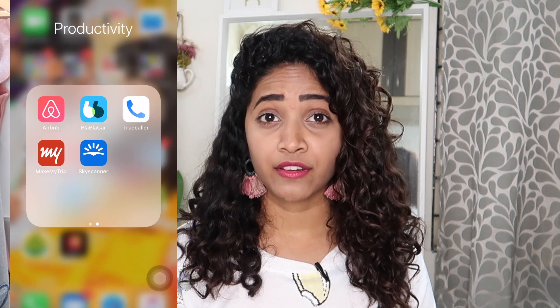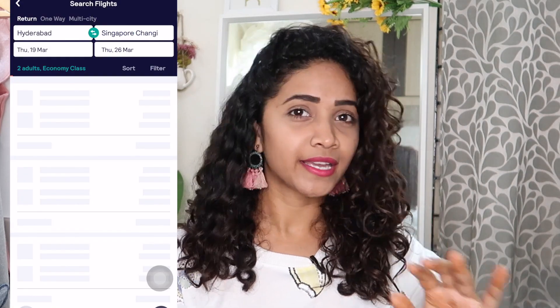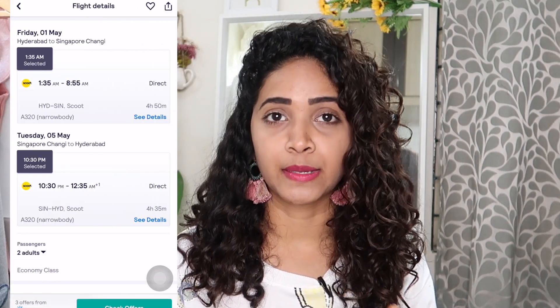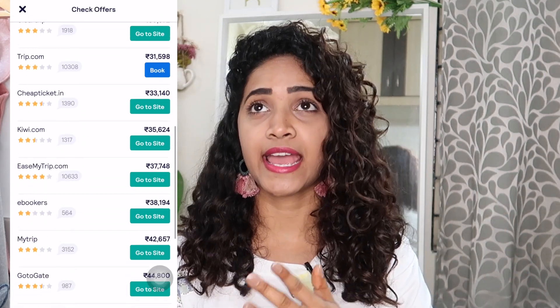First, let's talk about cheapest airline tickets. A very simple tip: book your tickets at least two months before — whether it's an international trip or a domestic flight. I use the Skyscanner app to book my airline tickets — this is not sponsored at all. It shows all prices compared to every other website and app on the market. We flew through Scoot Airlines and compared prices on Skyscanner versus the official Scoot website, and Skyscanner had much more reasonable prices.